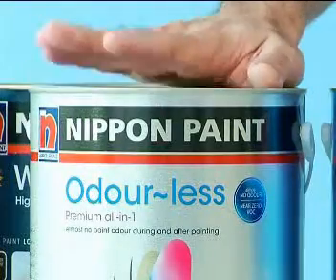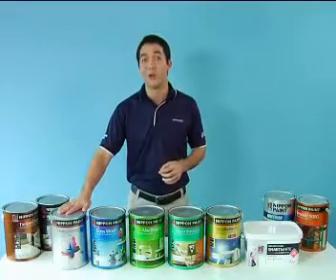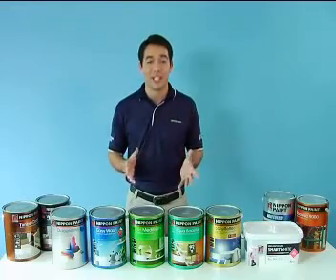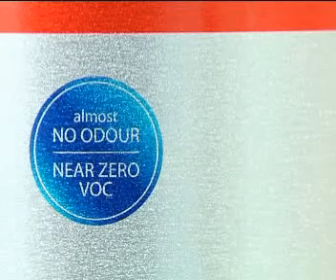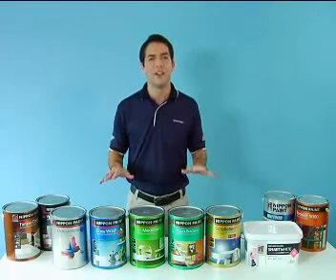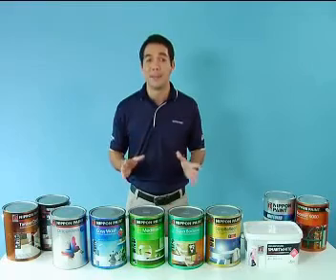Odellus Premium All-in-One — this is the most premium interior emulsion paint. Not only does it have all-in-one properties such as washability, coverage of hairline cracks and antibacterial properties, it has almost no odour during and after painting and has a near-zero VOC, or volatile organic content, level. This makes it very ideal for homes with young children as well as offices to minimise disruptions.